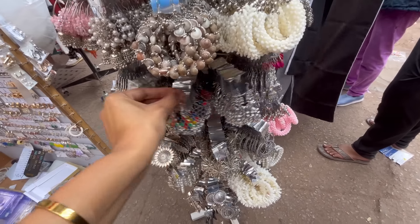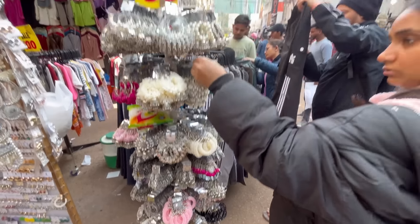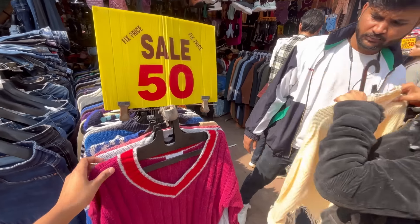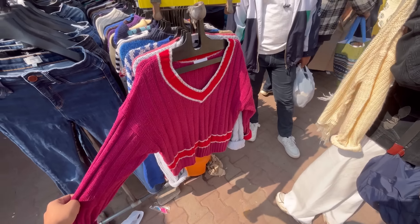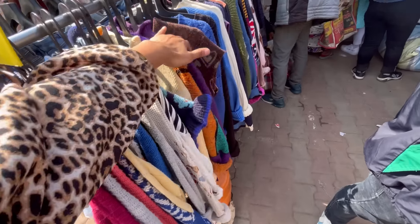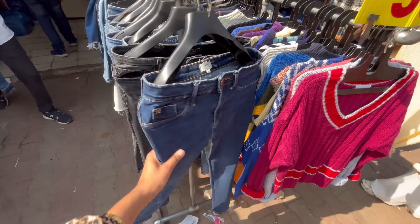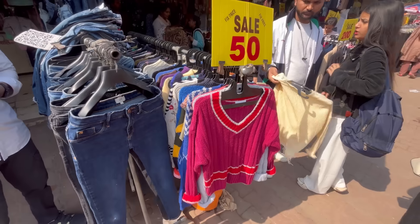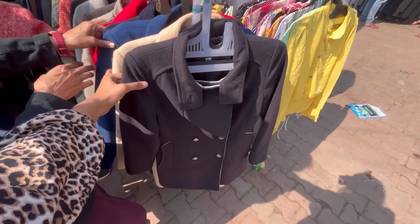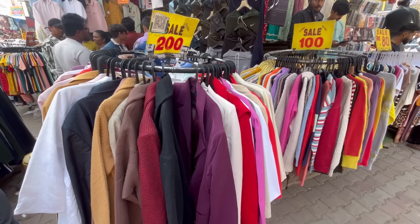If you want an affordable range, Saroj Nagar Market will be the best market, because you will get so much variety. You will get so much of the winter season collection — 50 rupees sweaters, high neck sweaters, cardigans, shrugs, and jeans at 200 rupees. You will get a lot of color options.